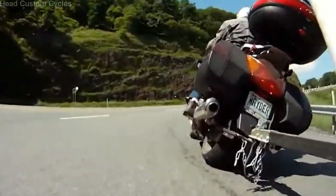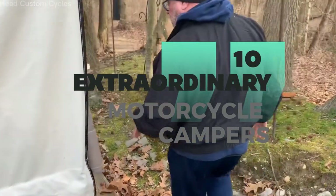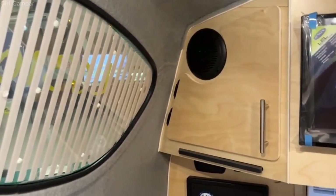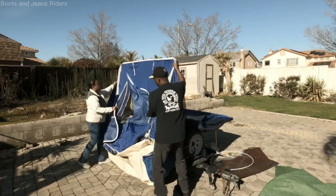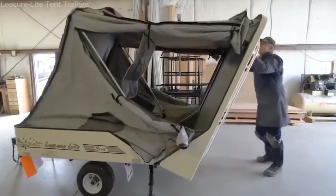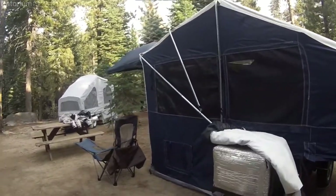Rev up your engines and prepare for an exhilarating journey, for these 10 extraordinary motorcycle campers are about to take your breath away. From their jaw-dropping designs to their unbeatable features, they are the epitome of adventure on two wheels. So get ready to be awestruck as we unveil a collection of campers that redefine the meaning of on-the-go comfort.